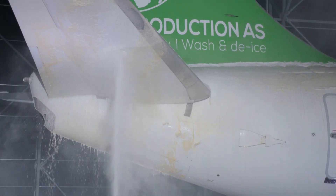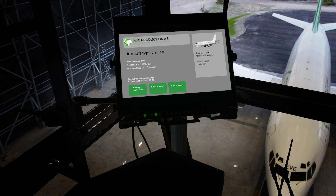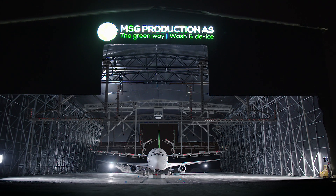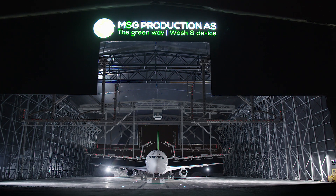The first one-to-one scaled facility is now under construction at MSG's own airport. MSG Production — the future of de-ice and wash for the aviation industry.